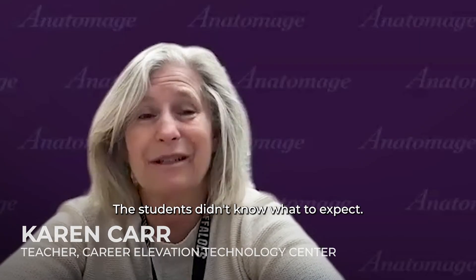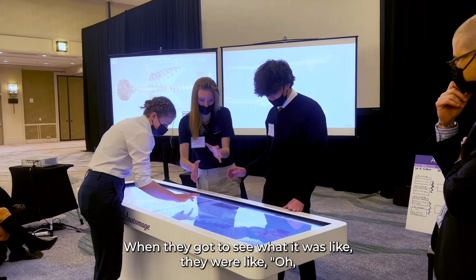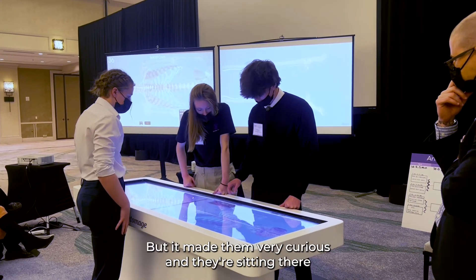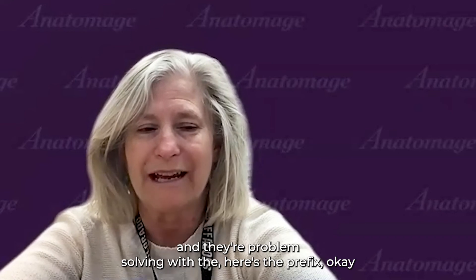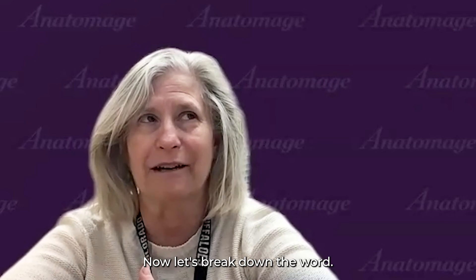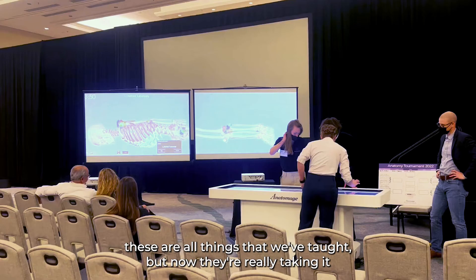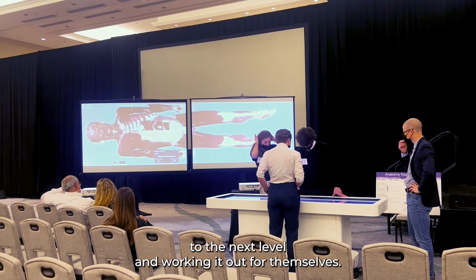Because it was our first time, we really didn't know what to expect. When the students got to see what it was like, they were like, 'Oh wow, we should actually study, we should get involved.' It made them very curious. They're sitting there problem-solving — 'Here's the prefix, the prefix tells us this, now let's break down the word.' Those are all things we've taught, but now they're really taking it to the next level and working it out for themselves.